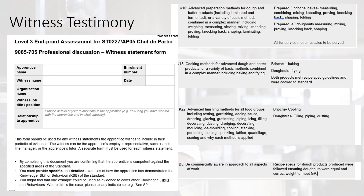The witness testimony form should be used for any witness statements the apprentice wishes to include in their portfolio of evidence. The witness can be the apprentice's employer representative, such as their line manager, or the apprentice's tutor. A separate form must be used for each witness statement. The witness testimony holds the criteria for all of the knowledge, skills and behaviours for the portfolio of evidence and professional discussion. The witness need only complete the sections they have observed, but an actual example must be given as to how and why the particular knowledge, skill or behaviour is met. A chef mentor could include many dishes and examples in one witness testimony to support the apprentice.